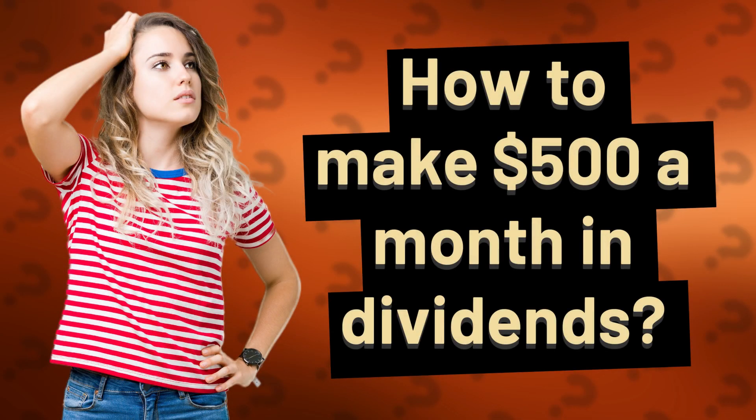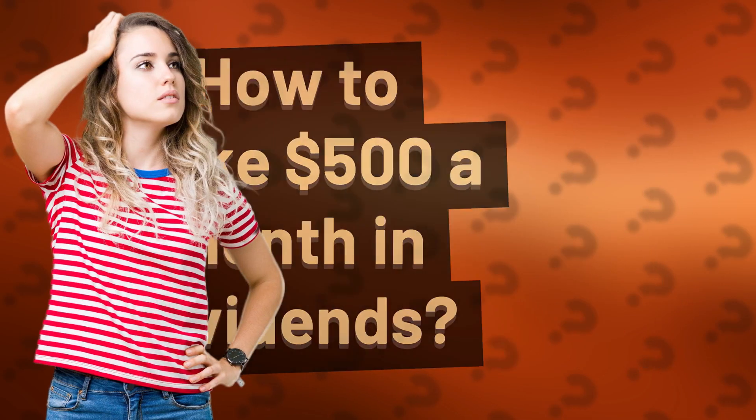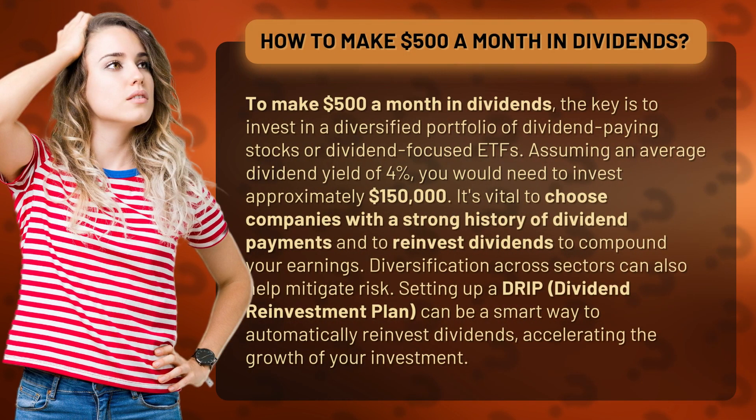How to make $500 a month in dividends? To make $500 a month in dividends, the key is to invest in a diversified portfolio of dividend-paying stocks or dividend-focused ETFs. Assuming an average dividend yield of 4%, you would need to invest approximately $150,000.